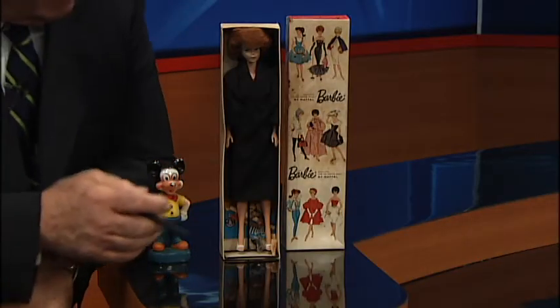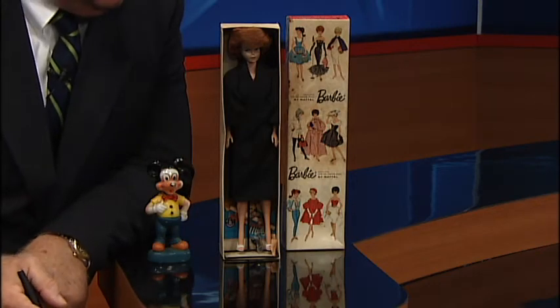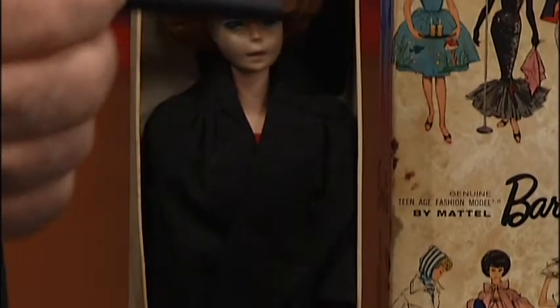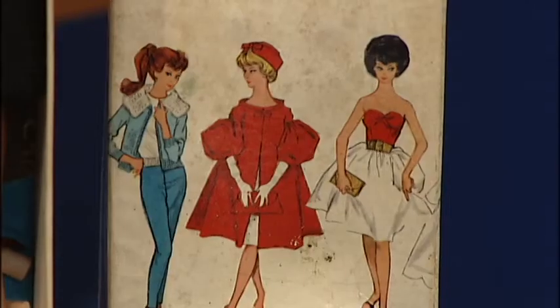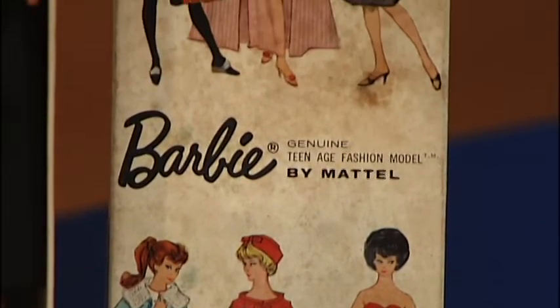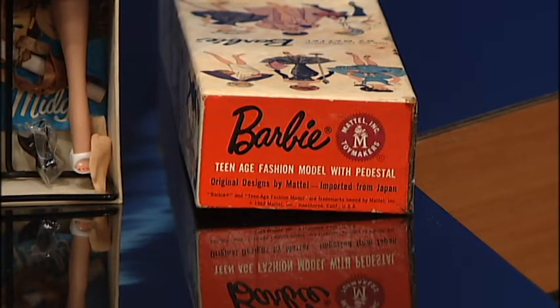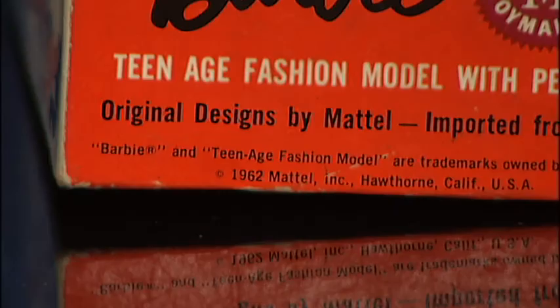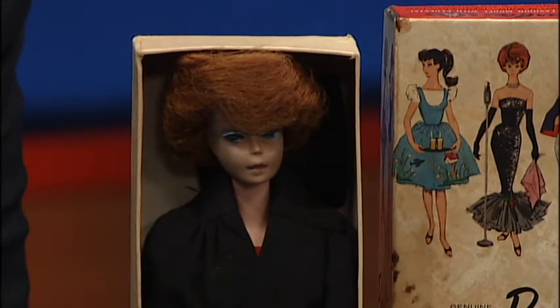Barbie dolls came out in March of 1959, and this one's fairly early. This is not Barbie, but this is her friend Midge, and she's in her graduation getup here. Right in the back you can almost see her graduation cap, and down here she's got her diploma. The nice thing about her is she's in her original box and doesn't look like she's been played with very much. As we read it there, it says Barbie — teenage fashion model with pedestal — which we've got all of that. It's a Mattel design, and right down at the very bottom it says this one is from 1962. Not worth a ton of money, but this will surprise you — with the box, she's worth about $150 to $175.